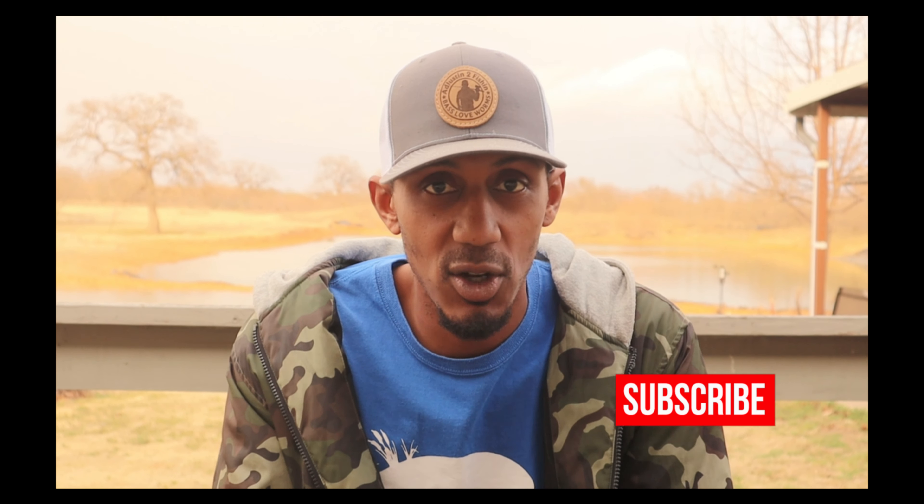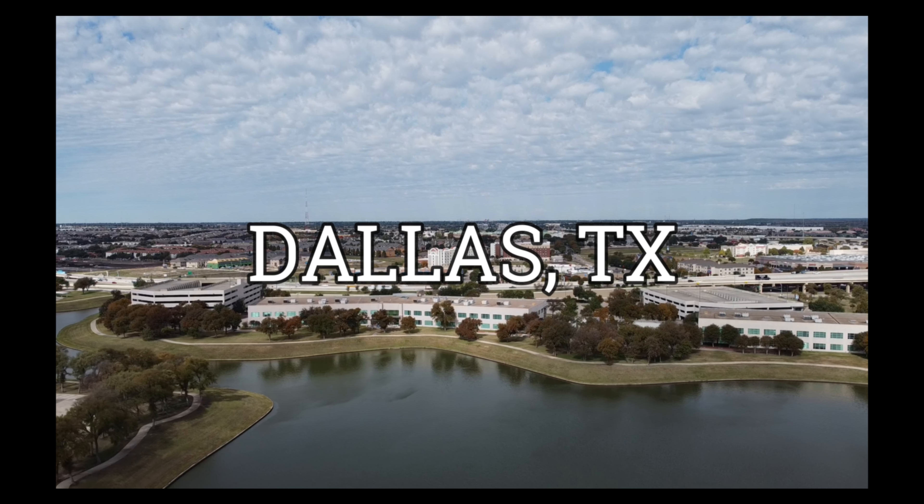What is going on, y'all? Justin with Adjusting Efficient, back with another video. Thank you guys for tuning in. If you're new to the channel, please hit the subscribe button — we drop videos every Saturday and we're working on 1,000 subscribers by the end of this year.